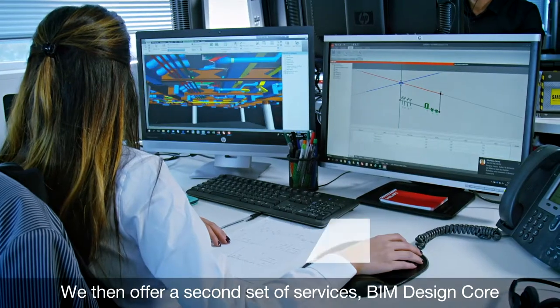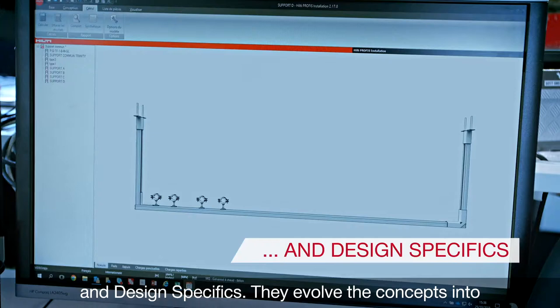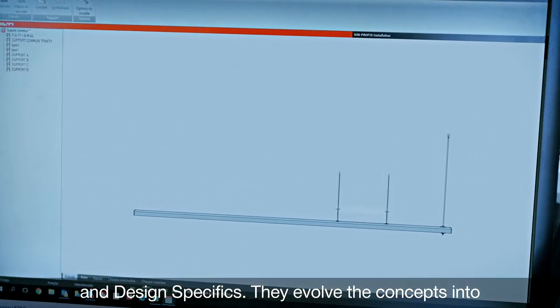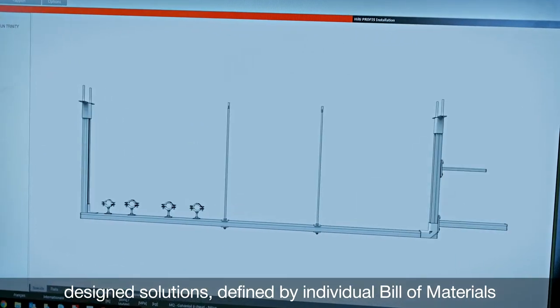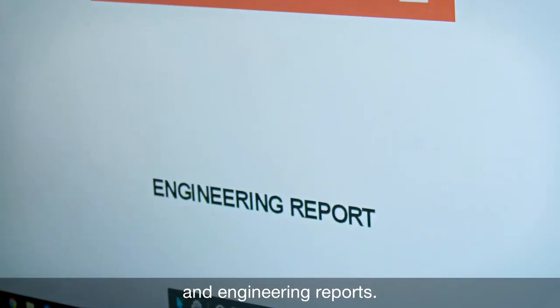We then offer a second set of services, BIM Design Core and Design Specifics. They evolve the concepts into designed solutions, defined by individual bill of materials and engineering reports.